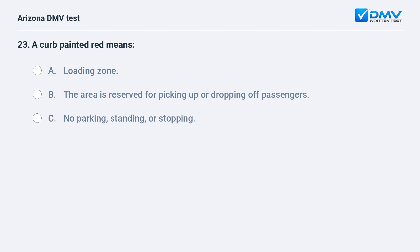A curb painted red means: A. Loading zone. B. The area is reserved for picking up or dropping off passengers. C. No parking, standing, or stopping. The correct answer is C: No parking, standing, or stopping. You may not stop, stand, or park at a red-painted curb.